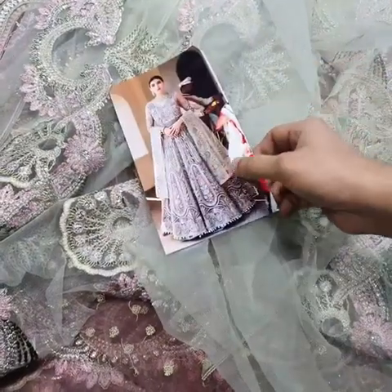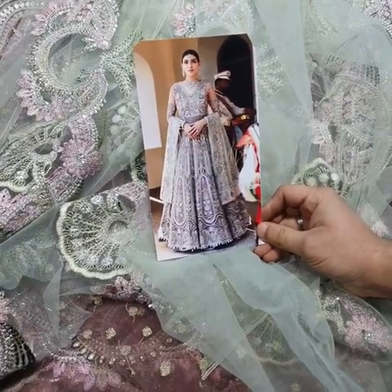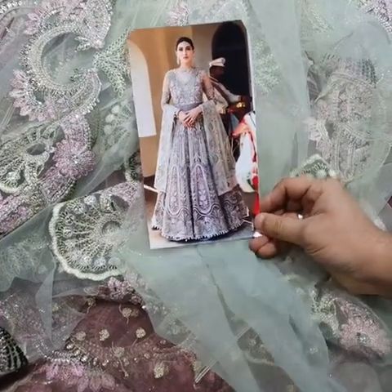This is the final model picture of this beautiful maxi. This is how your dress will look after stitching. Thank you.